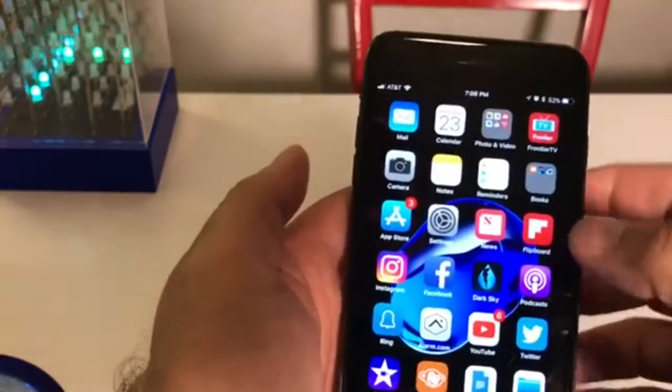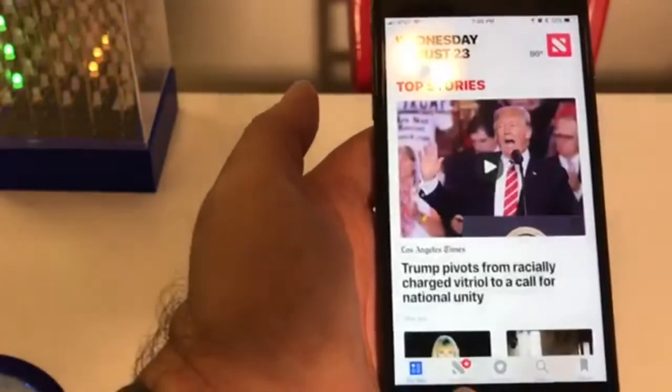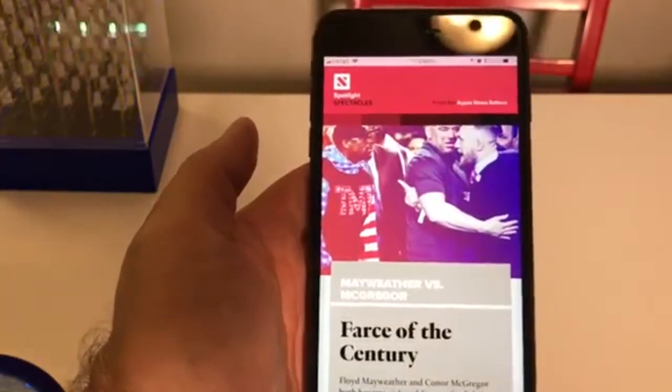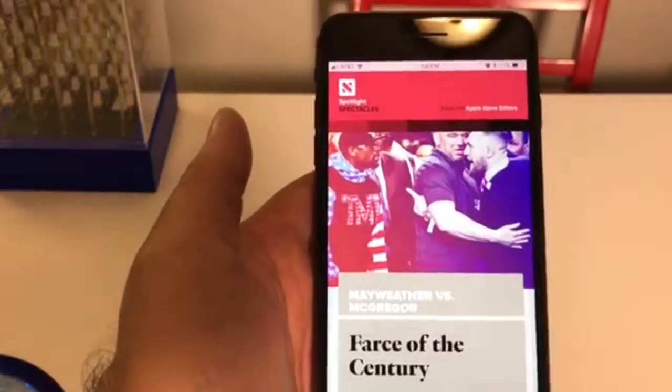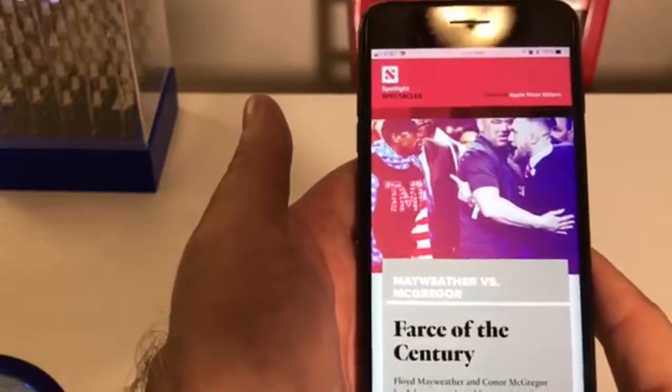The other thing we have here is the News app. News changed a little bit — you've got a Spotlight section right there. These are all the curated content from the Apple News editorial staff, picked each day. So you're just going to get some fresh new stuff like that.